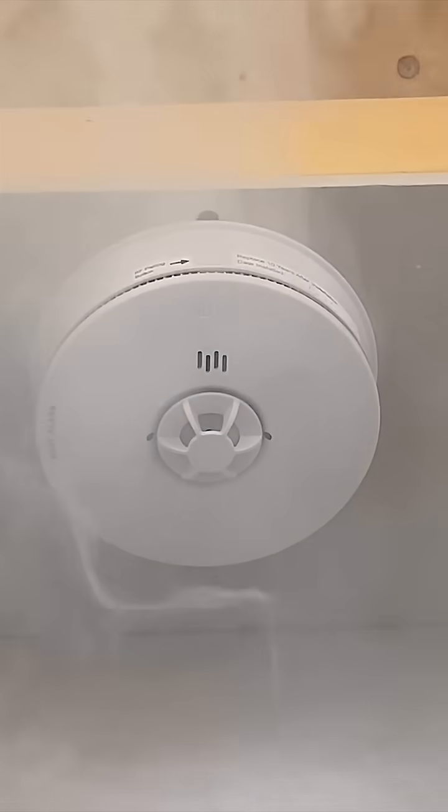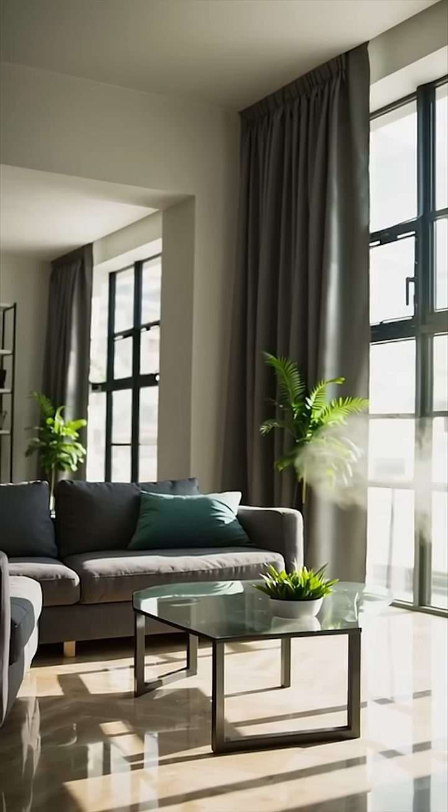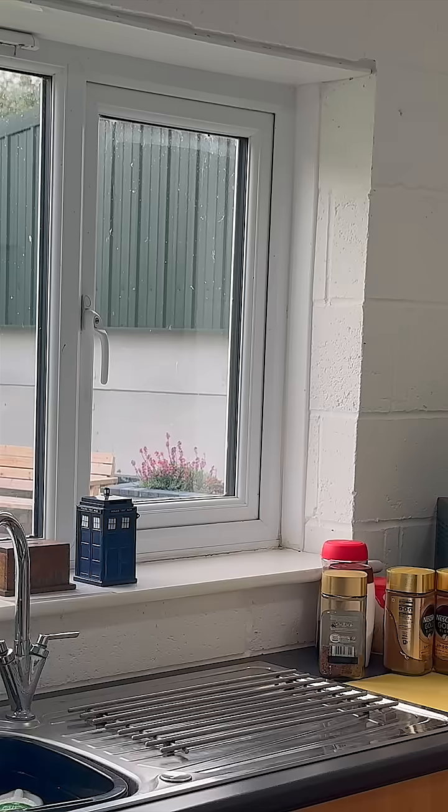A common myth is that carbon monoxide rises like smoke — it doesn't. It mixes evenly with air, which means installing one at chest height on a ceiling or a wall will work. Just avoid corners, near windows, and near vents.